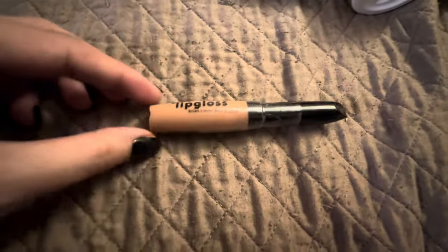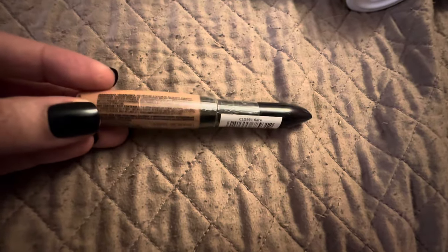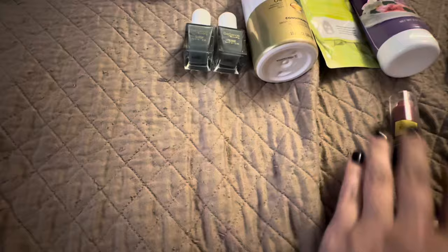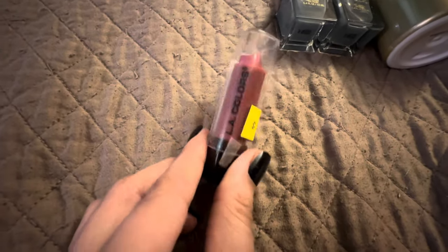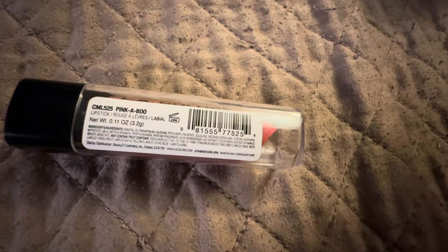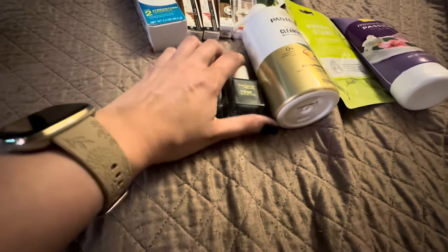I found one of the LA Colors Moisturizing Lip Gloss — I think this is Bare, that's the color. I found one of the lipsticks. Be careful though, because some of these in the bin are full price. So don't just assume like I did, because thankfully I scanned it and was like, oh holy crap, that's not a penny.